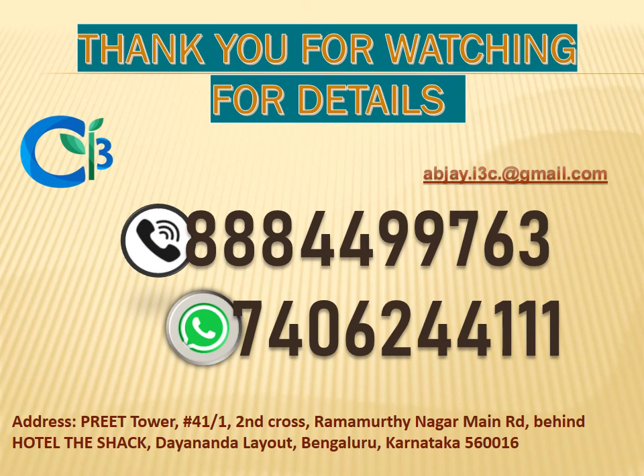Thank you for watching this video. For more details, contact us at 888-44-99763 or reach us by email at abjay.i3c@gmail.com. If you liked this video, please share, comment, and give us a thumbs up. Thank you.